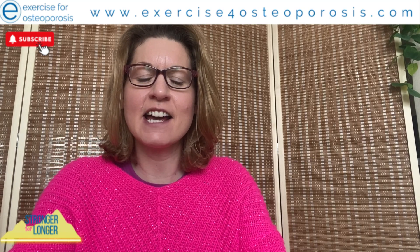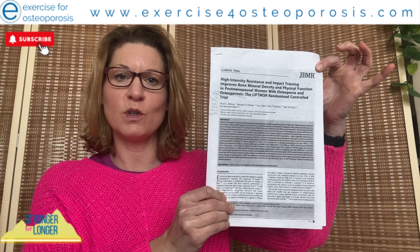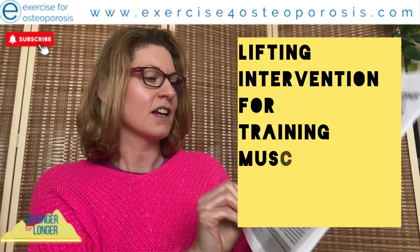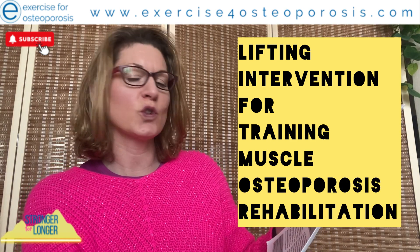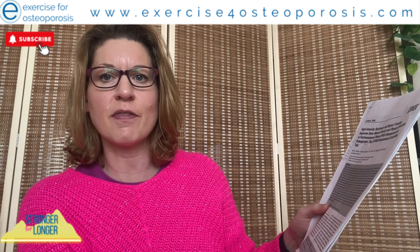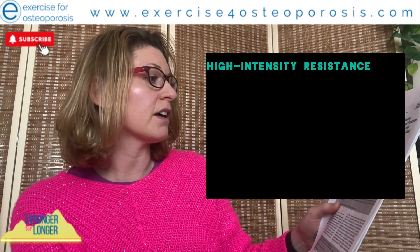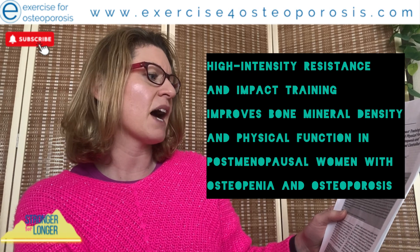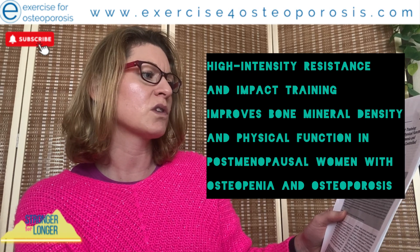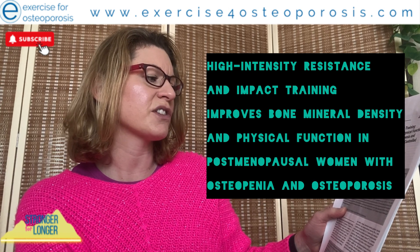Hi guys, today I have brought with me a journal article. I wanted to talk through the LIFTMORE study — the LIFTMORE Randomised Controlled Trial. LIFTMORE stands for Lifting Intervention for Training Muscle Osteoporosis Rehabilitation. The full title for this study, published in 2018 by the Journal of Bone and Mineral Research, is: High Intensity Resistance and Impact Training Improves Bone Mineral Density and Physical Function in Post-Menopausal Women with Osteopenia and Osteoporosis.